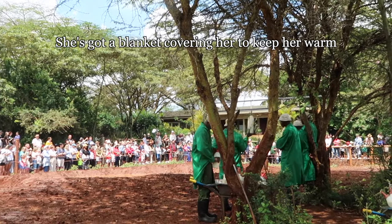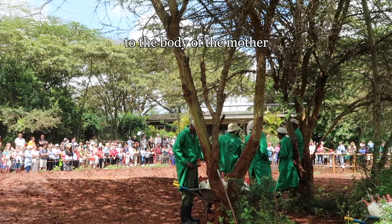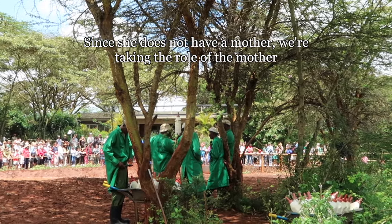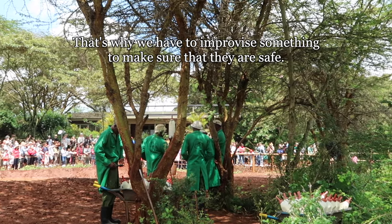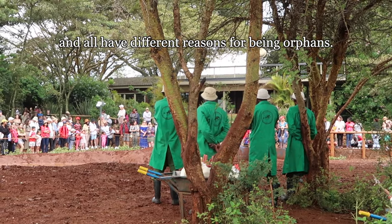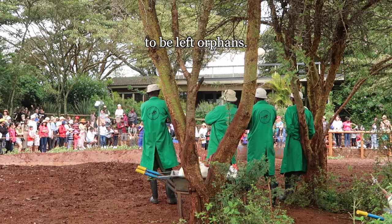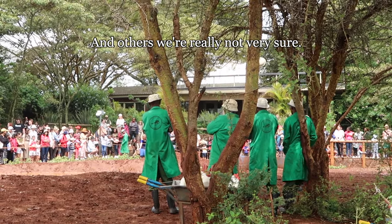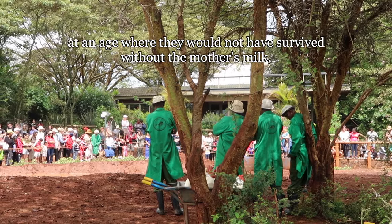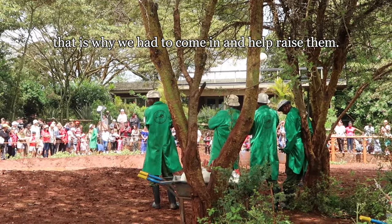She's got a blanket covering her to keep her warm because the weather has not been good in the early morning. When they're out in the wild, the baby would normally be next to the body of the mother to get heat. Since she does not have a mother, the keepers are taking the role of the mother — that's why they have to improvise to make sure the animals are safe. All the babies here today are orphans, rescued from different parts of the country, all with different reasons for being orphaned. Some we know exactly what caused it, and others we're really not sure. But since they were found at a very young age — an age where they would not have survived without the mother's milk and protection — we had to come in and raise them.